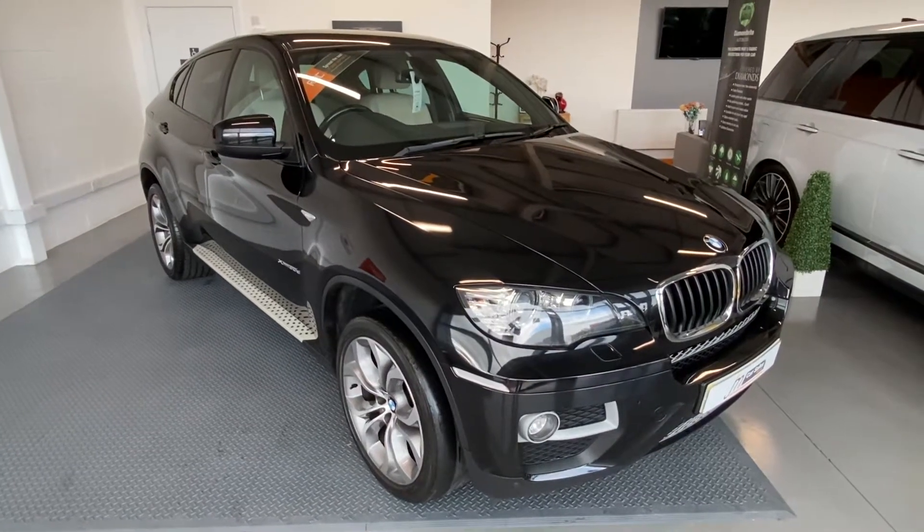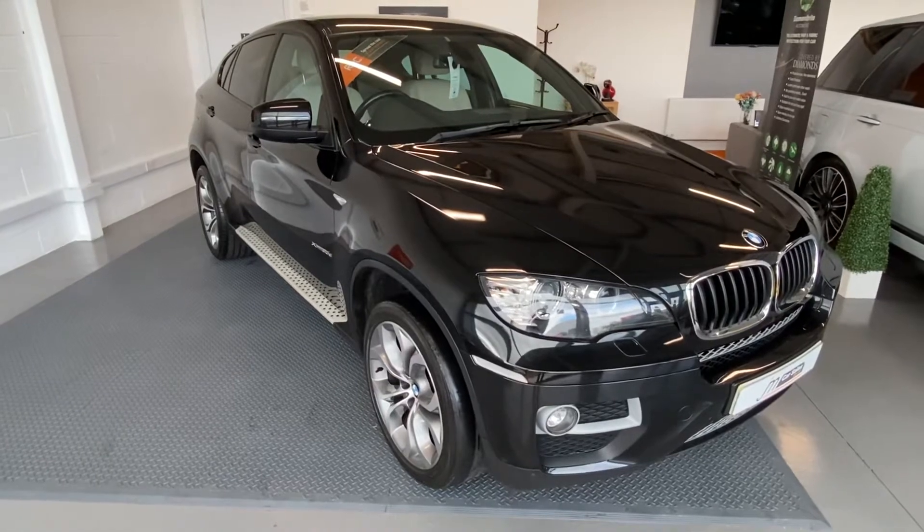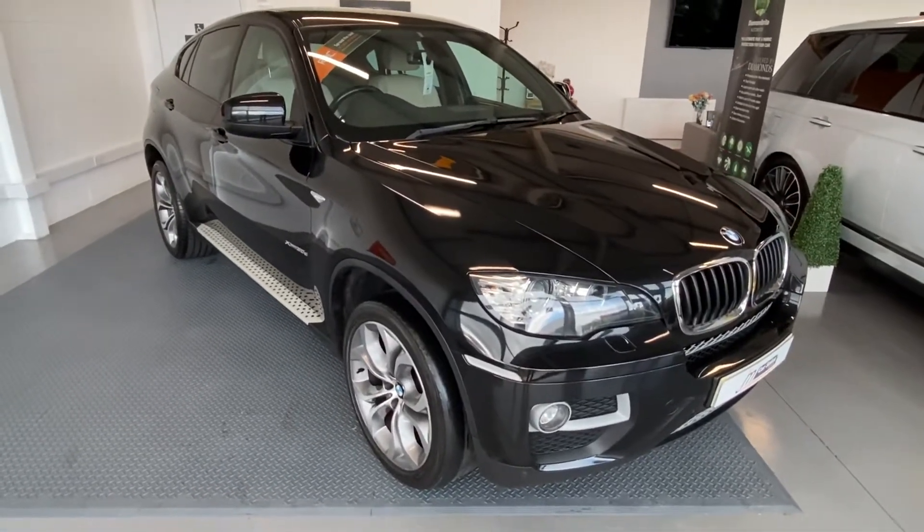Hi there, I've got a great car to bring to you today. I've got a BMW X6 which is a 2013. This is a 30D, only covered just over 39,000 miles.